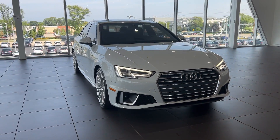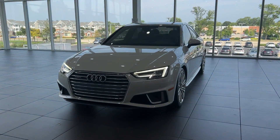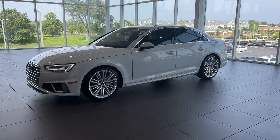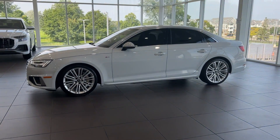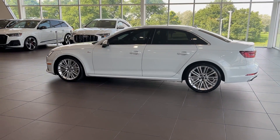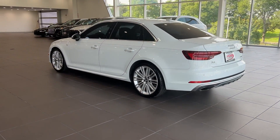Look no further than the 2019 Audi A4. This vehicle is an outstanding buy with fewer than 30,000 miles on the odometer. The Audi A4: safe, powerful, loaded with technology — all wrapped in beautiful styling. These are just some of the great options this vehicle comes with.